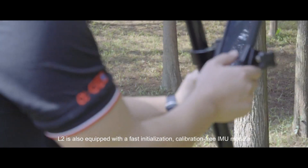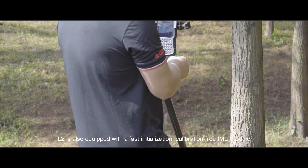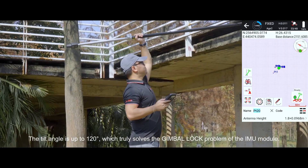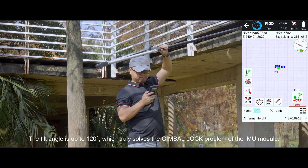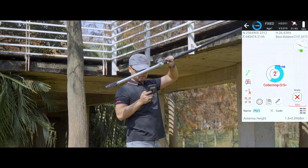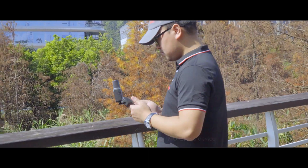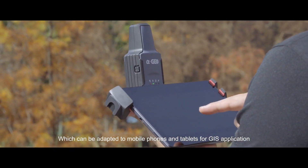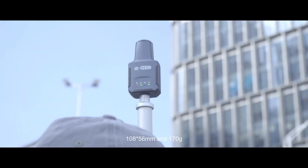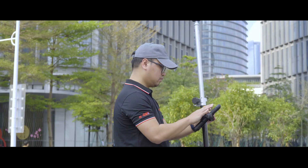Not only that — L2 is also equipped with a fast initialization, calibration-free IMU module. The tilt angle is up to 120 degrees, which truly solves the gimbal lock problem of the IMU module. L2 is currently the smallest IMU GNSS device, which can be adapted to mobile phones and tablets for GIS applications.